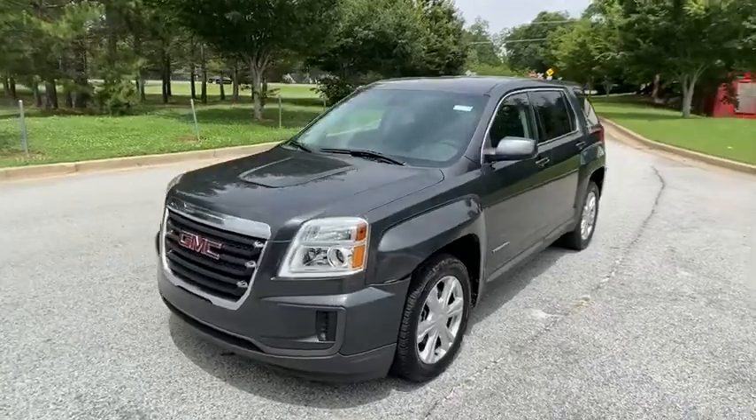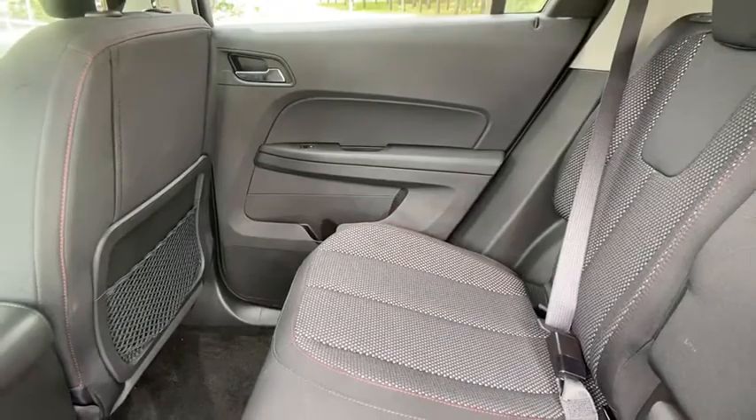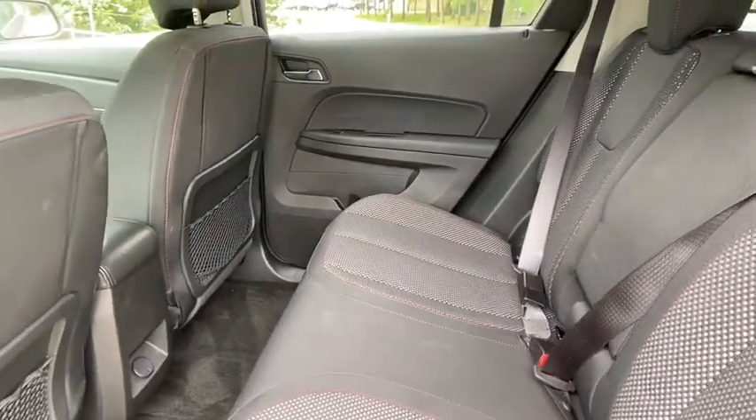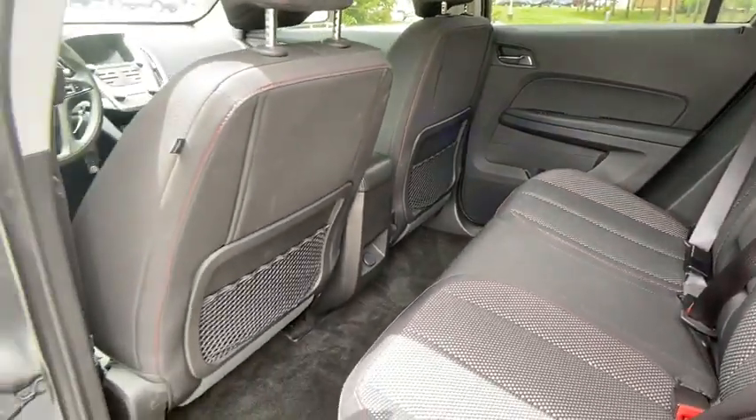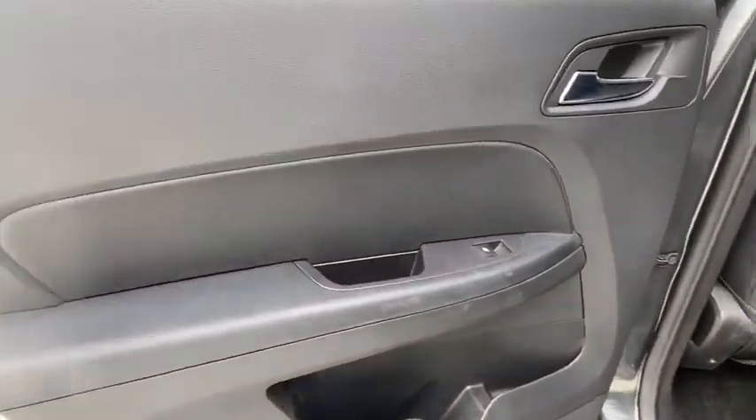This vehicle has less than 40,000 miles. Here are some of this vehicle's great options: keyless entry, traction control, stability control, anti-lock braking system, steering wheel audio controls, backup camera, Bluetooth, power steering.